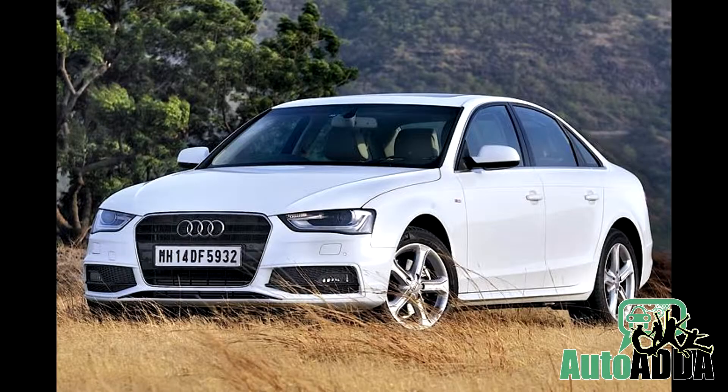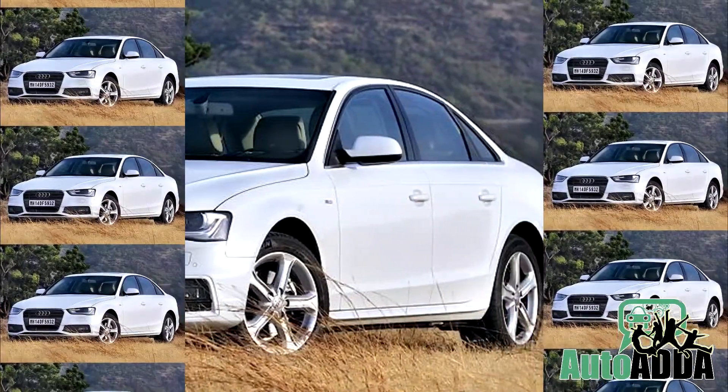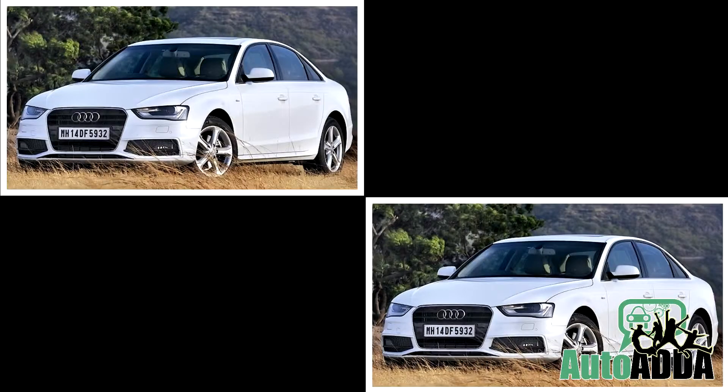A carbon black styling package can be opted for, featuring black ORVMs, window sills, and even black dome molding. The Audi A4 Premium Sport can be taken home only in two paint shades: white and red.